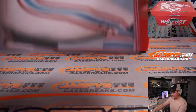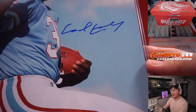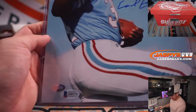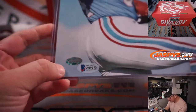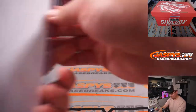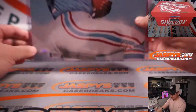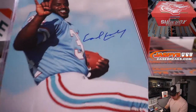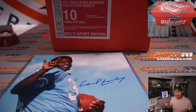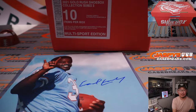Does anyone know this guy? Is that Earl Campbell? I think he was number 34 — I think that's Earl Campbell. Yeah, the Tyler Rose.